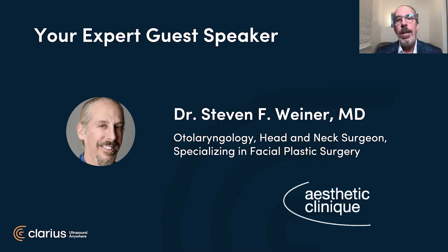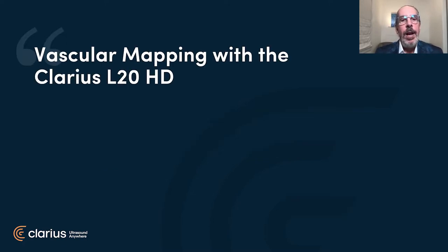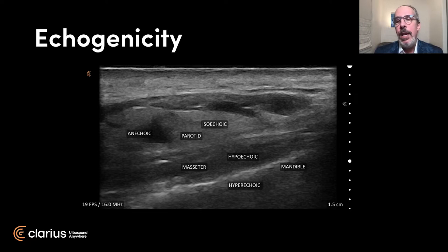Thank you for that great introduction and I want to thank Clarius for inviting me to speak tonight. I want to congratulate Clarius for creating what I deem is the perfect ultrasound device for the aesthetic physician - being high frequency, handheld, very easy to use, particularly using the Apple iPad. So we're going to start using the slideshow and talk about vascular mapping. First, let me do a little terminology about ultrasound.